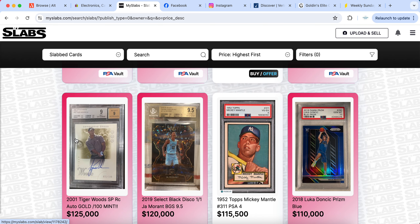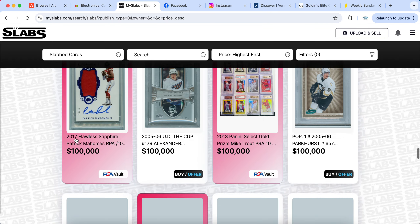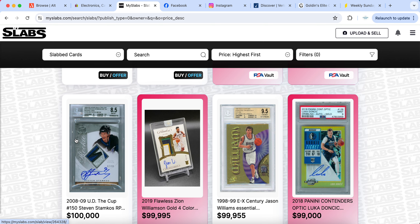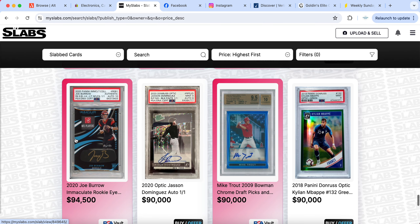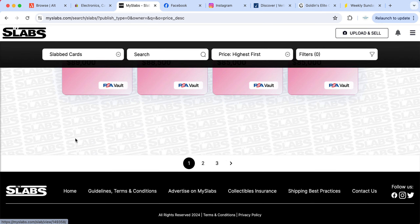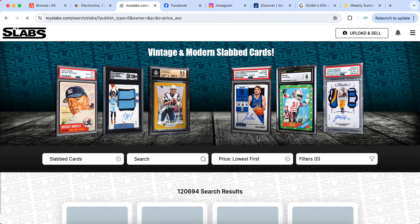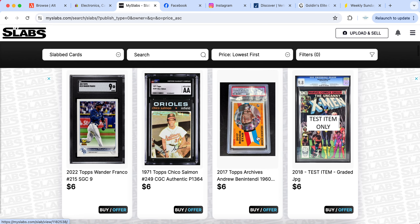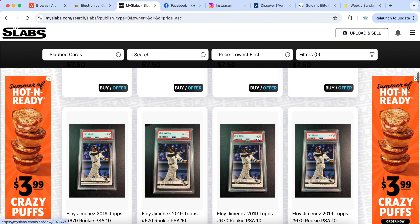MySlabs is really good for certain cards. For higher-end cards it's not my preferred place, and since it goes through PayPal goods and services you do hold a little risk with returns — that's one of the big downsides. But for lower-end cards I love putting them on MySlabs, and even higher-end cards I still put up there. It's always a good place to list.